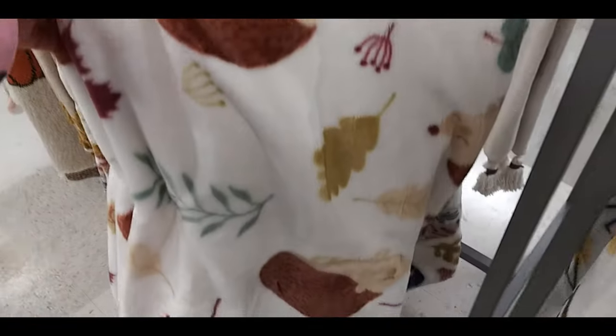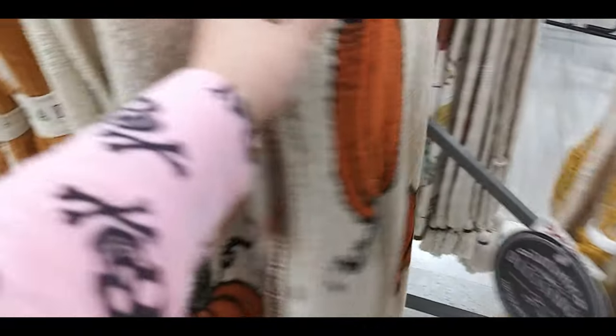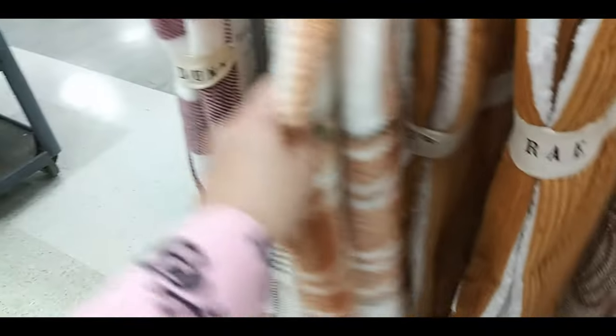Sunflowers, country style. Little hedgehog and leaves and things. Mushrooms and leaves. This one was very detailed — trucks, pumpkins, trees, it was really pretty. Burlap sap looking, sunflower pumpkin. Sherpa line Ray Dunn in orange. Orange plaid, like a purple plaid.